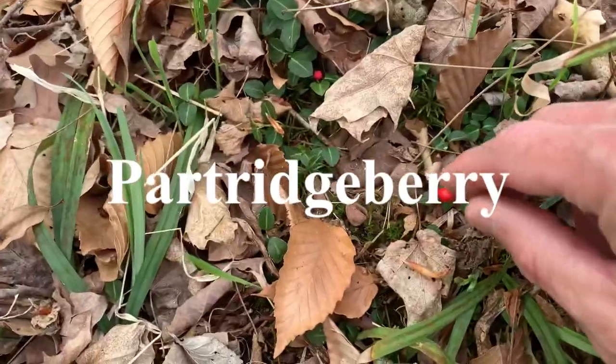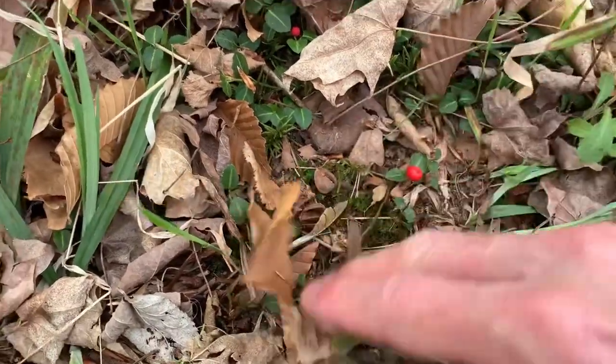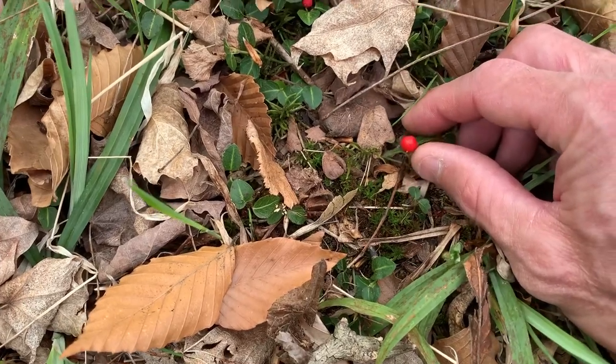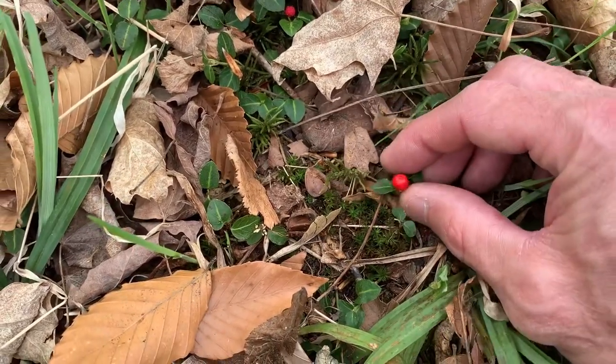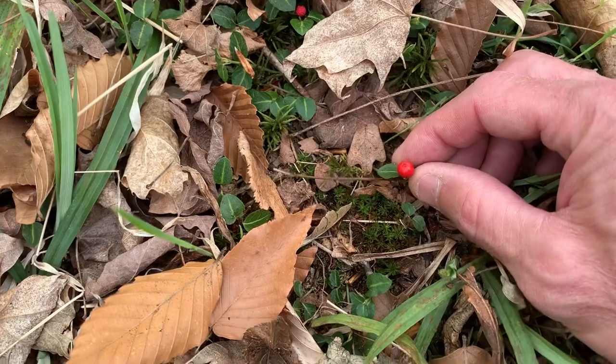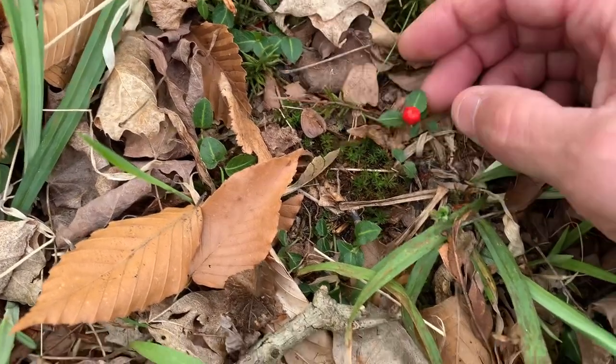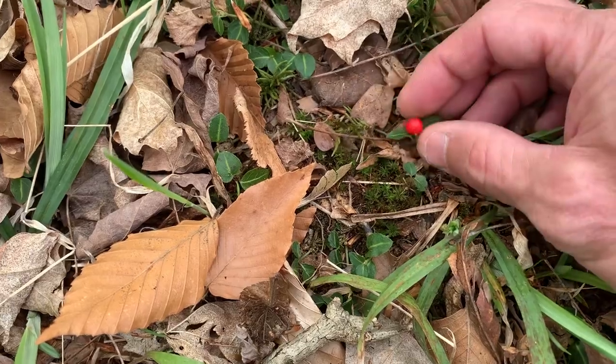This is partridge berry — these are edible. They have a whitish interior; they're actually kind of sweet, not too bad. I had to spit the seeds out.